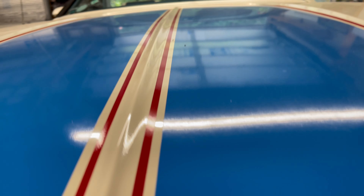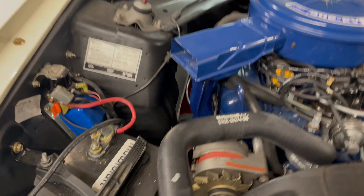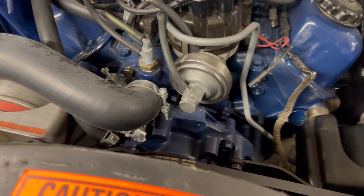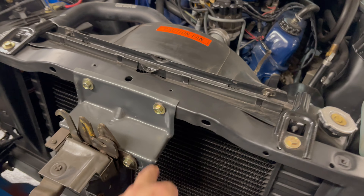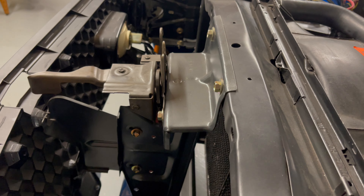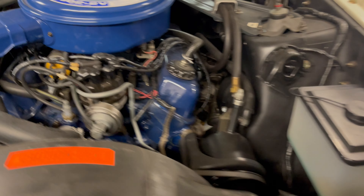In the engine bay, everything features the original proper Ford Motorcraft components — from the hoses to the proper clamps, to the proper stickers and all the markings, tags, battery check, caution fan — everything is there just like factory. Proper color coding and paint have been done on all the parts, with cadmium on the hinges and the front nose pieces.